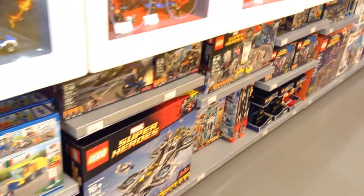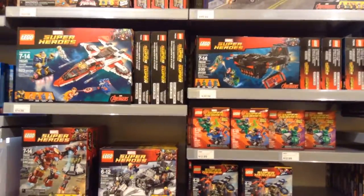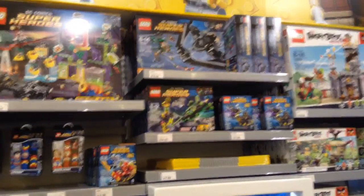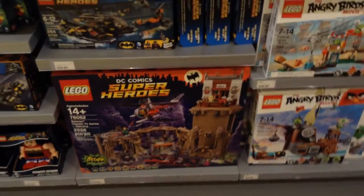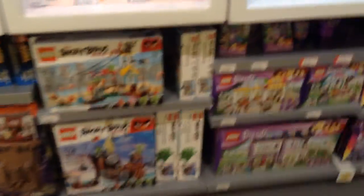Here are the superheroes. Here are some more superhero sets. I guess that's a new one — I didn't know it was new, but nice Batcave set.